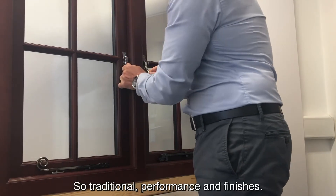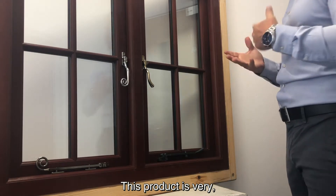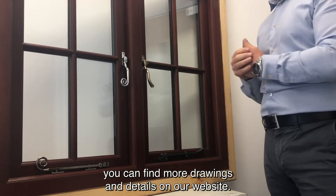So — traditional, performance, and finishes. This product is very competitively priced without compromising on any quality. You can find more drawings and details on our website.